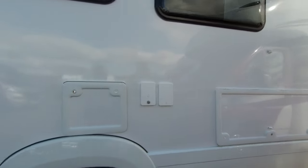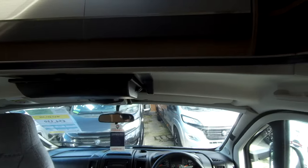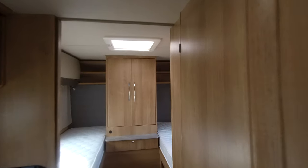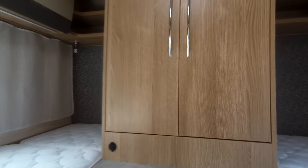There's also locker storage. We have the full entrance step, and this model is a four berth, so we have a fantastic rear bedroom with fixed single beds and plenty of storage beneath the beds.